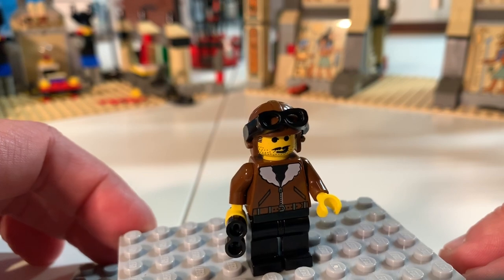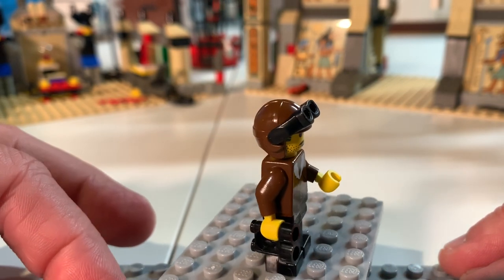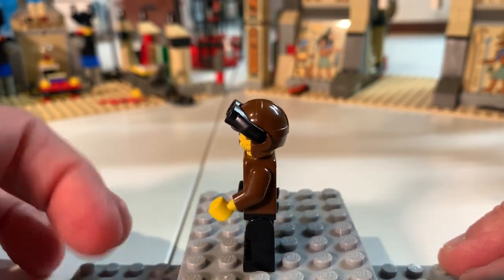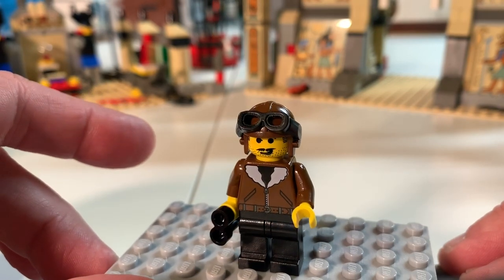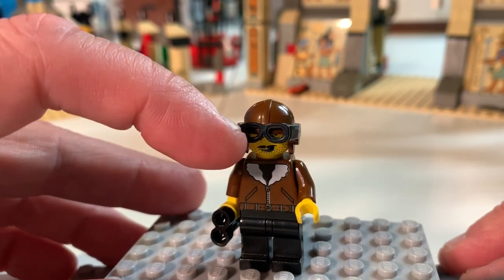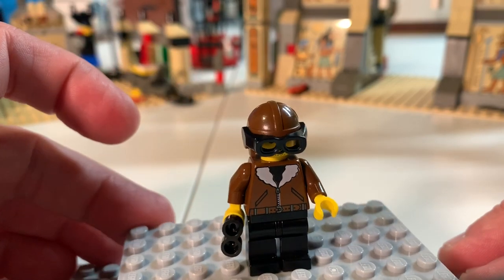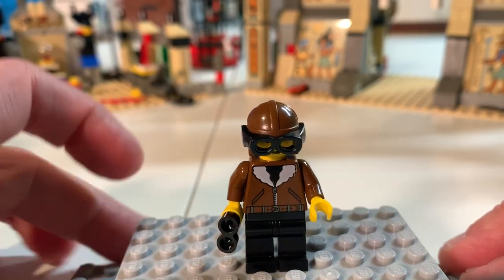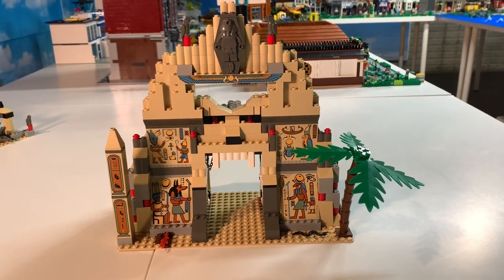Last but not least among the adventurers is Harry Kane. Harry Kane can get the other adventurers anywhere they need to go — he can fly a biplane, a zeppelin, a hot air balloon, drive the jalopy, pretty much anything. He has a wonderful torso print, and the great thing about his helmet is that his goggles come down so when he's flying or in the jalopy with the windshield down, he's ready to go. He also has binoculars.